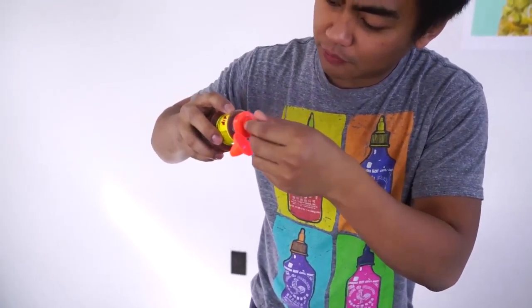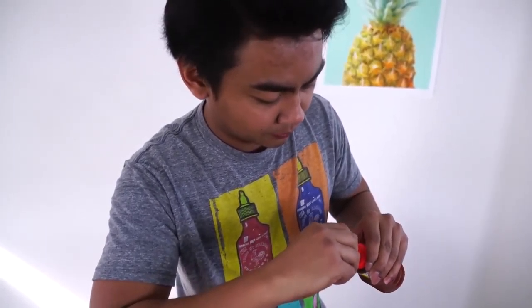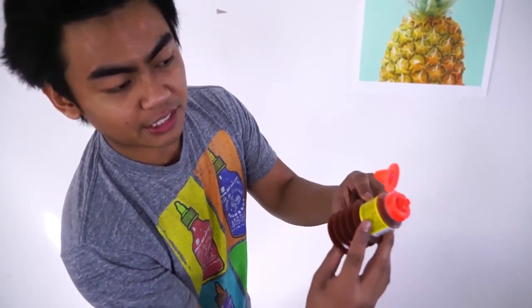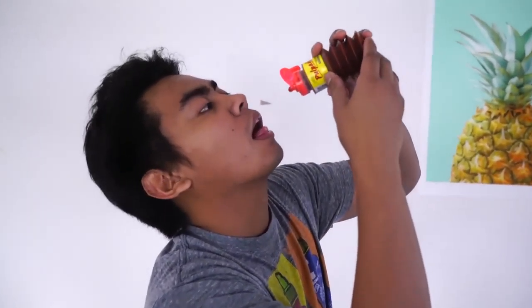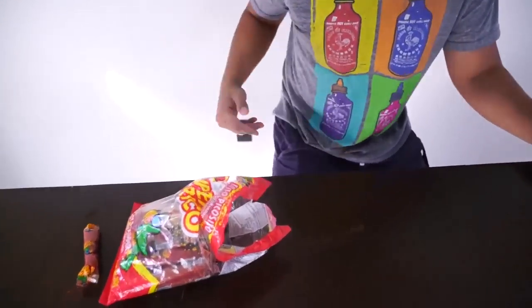Does it do anything? Do I have to get rid of something? Oh, there's a seal. Okay, there you go — and then I guess you just squeeze it like this. Oh, there it is! Why is everything so spicy? This one smells so spicy. Here we go. This one tastes like the liquid form of the first one. Wow.